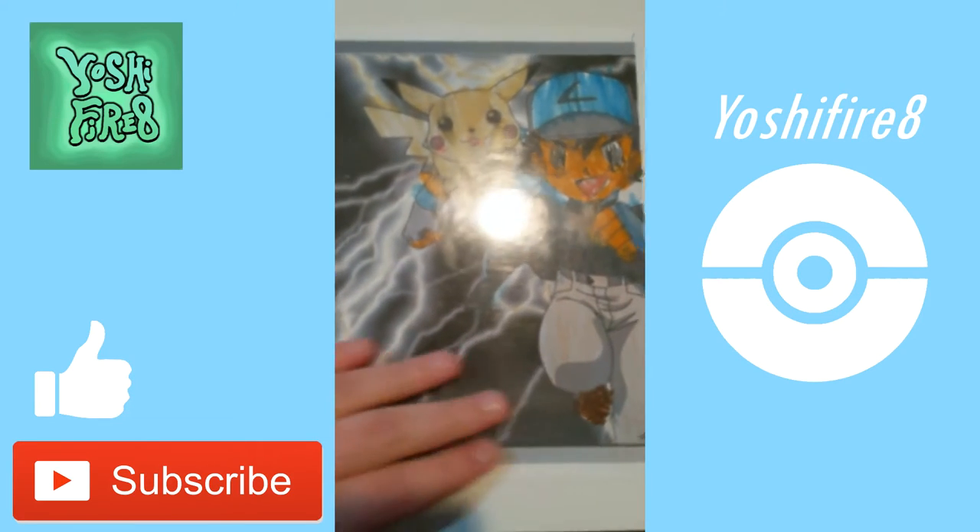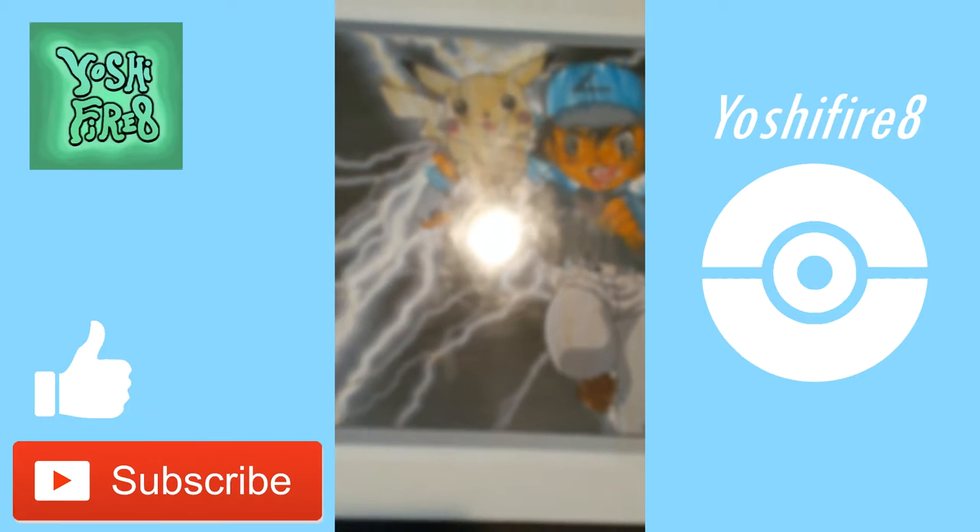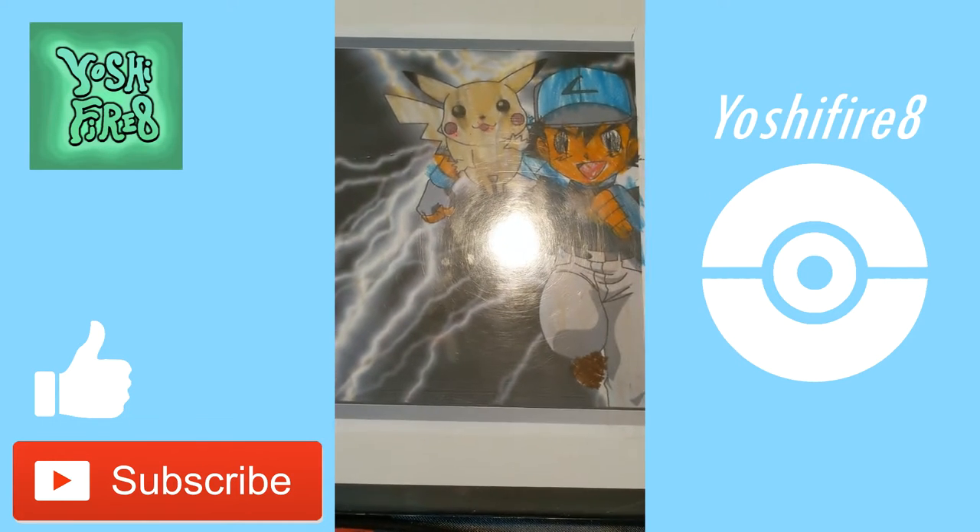Hey, what's up guys, this is YoshiFire8 and today I'm going to be making a video just kind of covering my current Pokemon TCG collection.